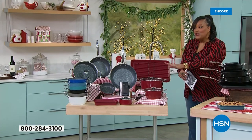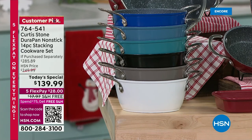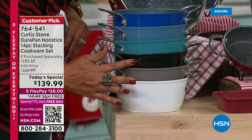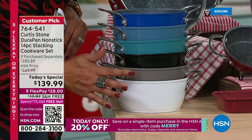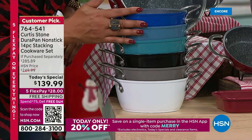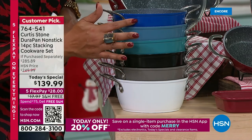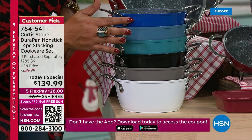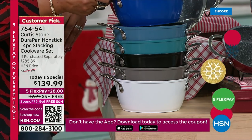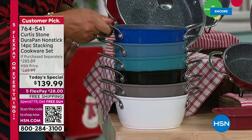If you want the red, hurry — it's outselling everything three to one. Also, the black is flying out, second place. Then your stone gray, very popular. Your blues are more limited — we didn't bring in a lot of blues. In the classic blue, we only have 400 left. It's a beautiful royal blue. If you want this classic blue, it'll be the first to sell out. Do not wait.